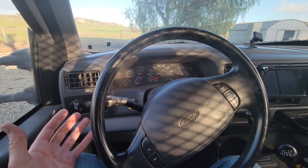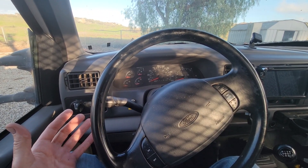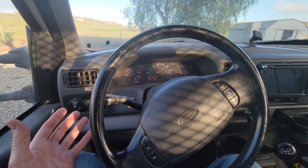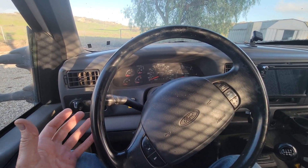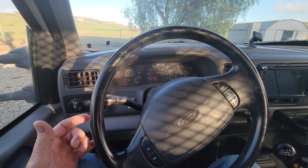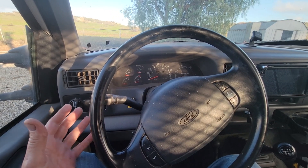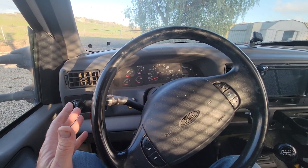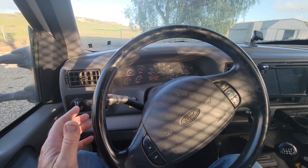Sometimes it'll idle for just a minute and then start working again. Sometimes I'll turn it off for a minute or two and it still only idles. Sometimes I'll turn it off for 10 minutes and it'll run fine. Other times I'll turn it off for 10 minutes and it still won't do anything but idle. So it's nothing to do with the key or ignition switch.